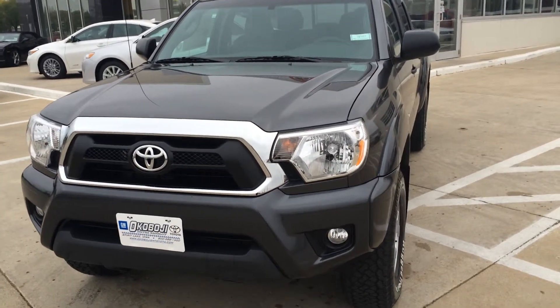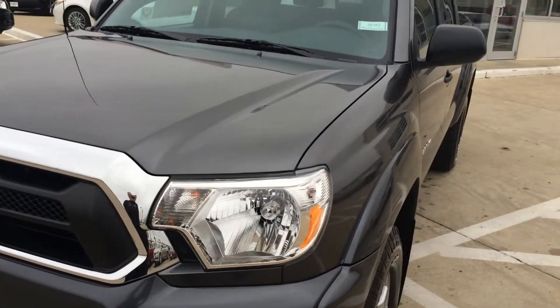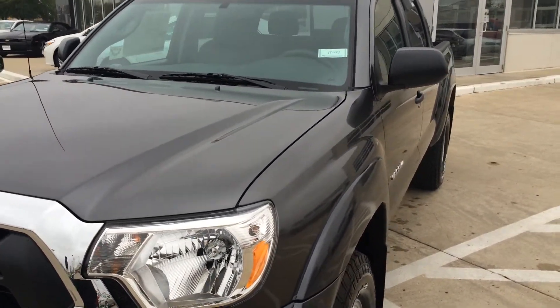Hi, this is Brian. Welcome to GM Toyota in Spirit Lake, Iowa. Here we got a 2015 Toyota Tacoma double cab.